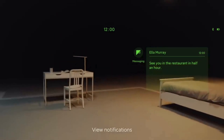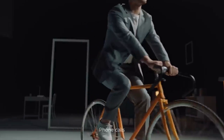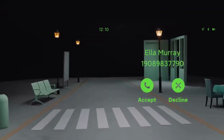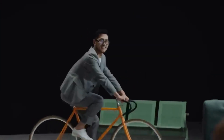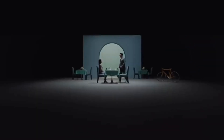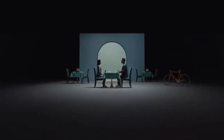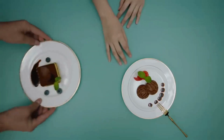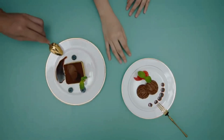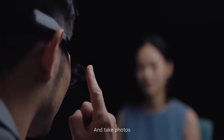Key features include notifications, phone calls, HUD navigation, and translation. Translate the menu around you — and take photos.